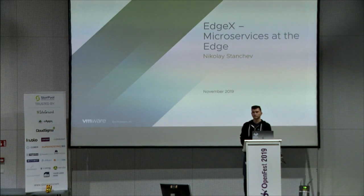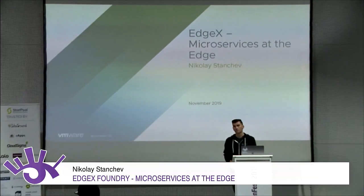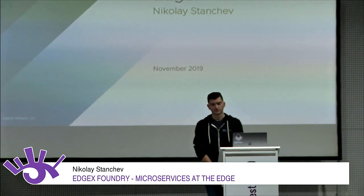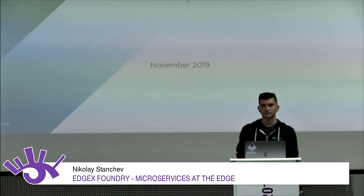Hello again after the break. Next on the stage is Nikolai Stanchev, who is a student and teaching assistant at Sofia University, and also an intern at VMware. Nikolai will tell us about one of the projects he works on at VMware, which is in the field of Internet of Things.